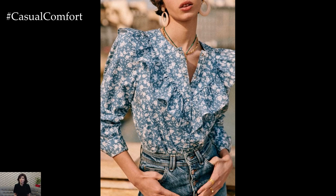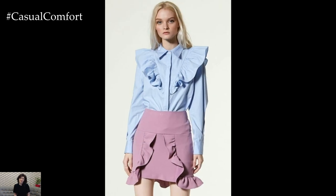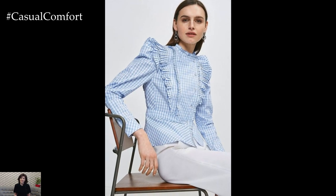When styling a ruffled blouse, consider experimenting with different textures, colors, and prints to create dynamic and eye-catching outfits. Whether it's a classic white blouse with delicate lace detailing, a bold floral print, or a vibrant jewel tone, ruffled blouses offer endless possibilities for expressing your personal style and creativity.